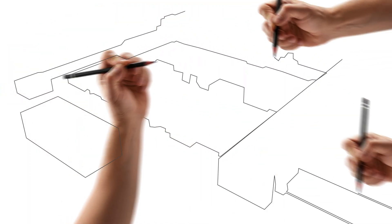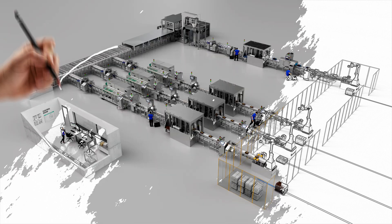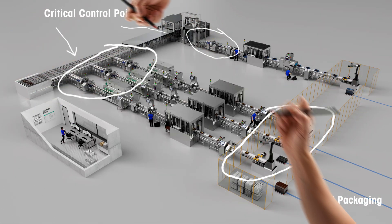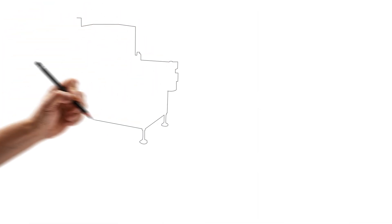Metal detectors should be installed at critical control points on the production line, where contamination is likely to occur — from incoming goods and processing right through to end of line and final packaging.